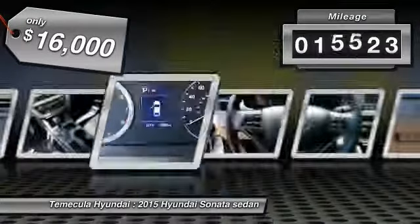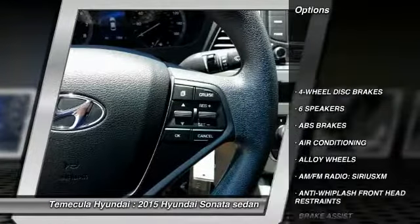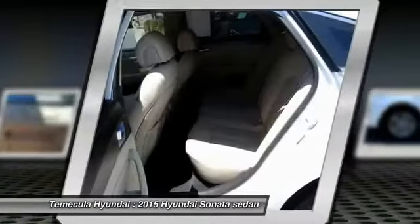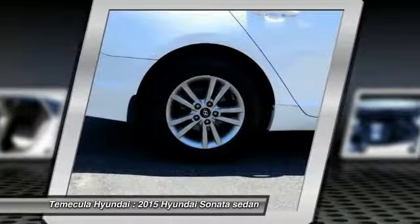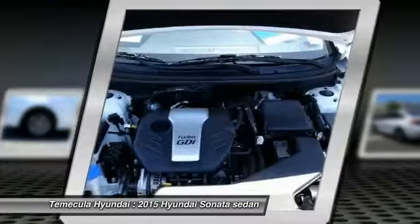This vehicle has less than 20,000 miles. Here are some of this vehicle's great options: traction control, dual airbags, air conditioning, alloy wheels, power steering, four-wheel disc brakes, power windows, electronic stability control, trip computer, rear window defroster. Take this vehicle for a spin and see why so many shoppers are now proud owners.